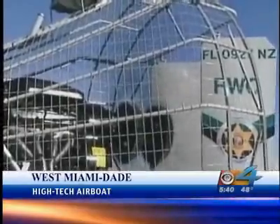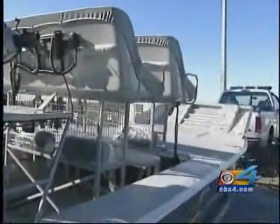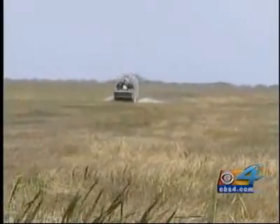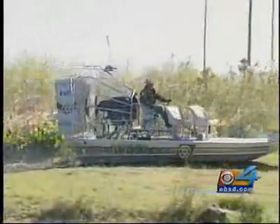Christmas arrived a little late for law enforcement officials at the Florida Fish and Wildlife Conservation. They just received a high-tech new search tool. This 10-passenger airboat can reach areas no one else can and rescue multiple people at one time. If necessary, this boat is even able to travel on land.